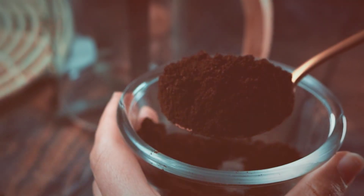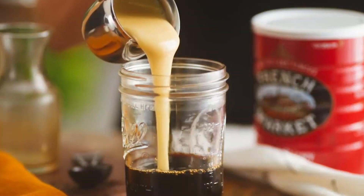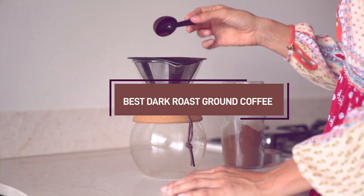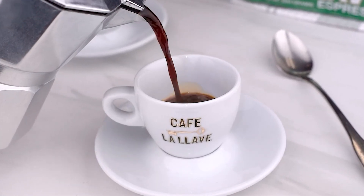Welcome back to the channel. Today we're diving into the world of dark roast coffee. If you're a coffee lover who craves a bold, rich flavor, you've come to the right place. We've rounded up the top 7 dark roast ground coffees that are sure to satisfy your taste buds. Whether you're new to dark roast or a seasoned connoisseur, these picks will enhance your coffee experience. Let's get brewing!